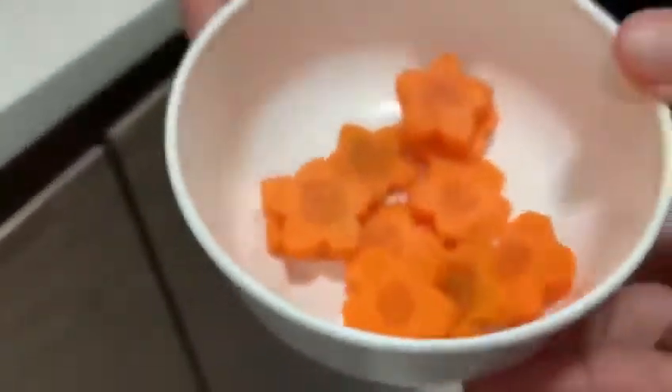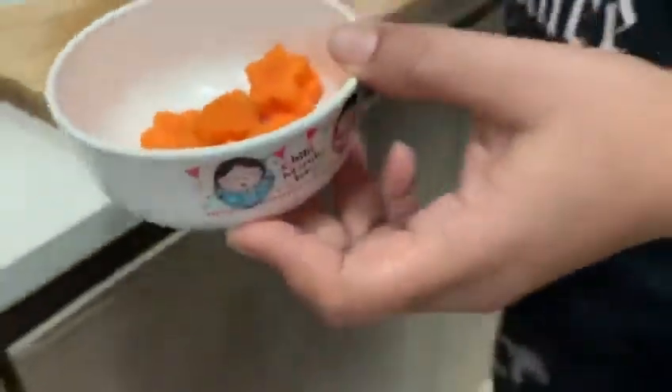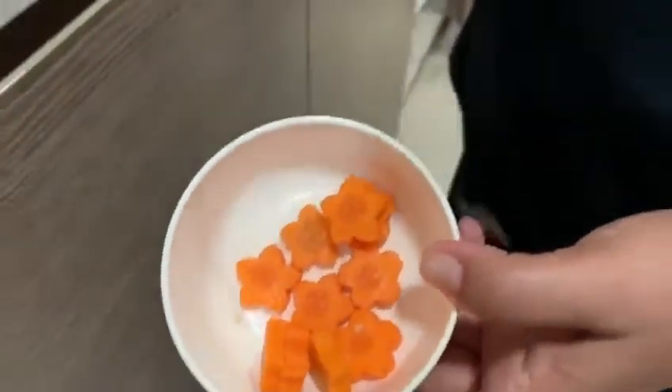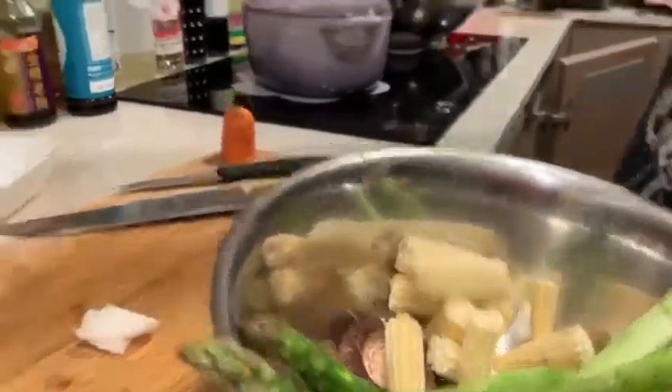Darling, this is a carrot flower! We will mix it — yeah, it looks like stars or a flower. And this is the mushroom, see? Mushrooms!